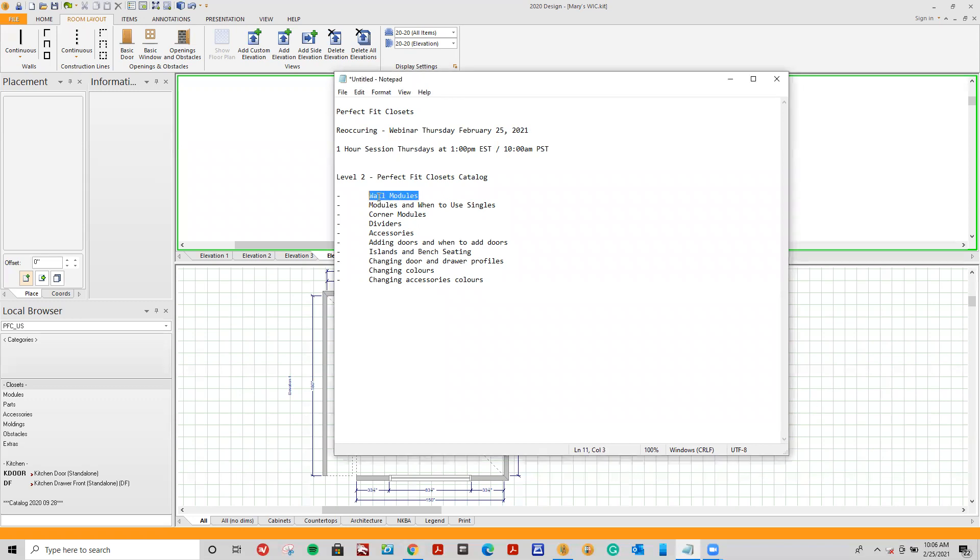Today we'll be covering our wall modules, modules and when to use singles, corner modules, dividers, accessories, adding doors and when to add doors, islands and bench seating, changing door and drawer profiles, changing colors and changing accessory colors. These were the items that a lot of our dealers had questions on this week, so we'll try to cover them all. If not, we'll put them on for next week's webinar session.